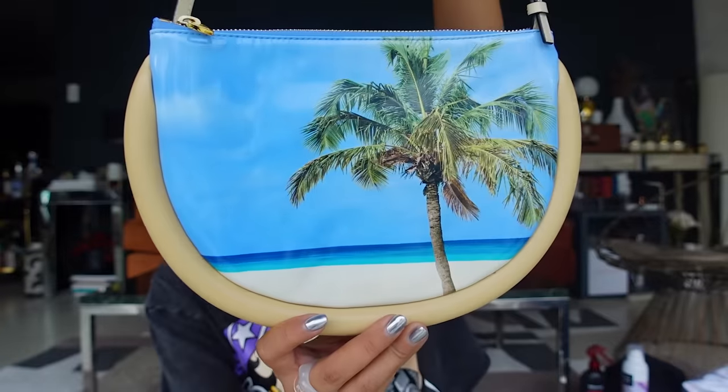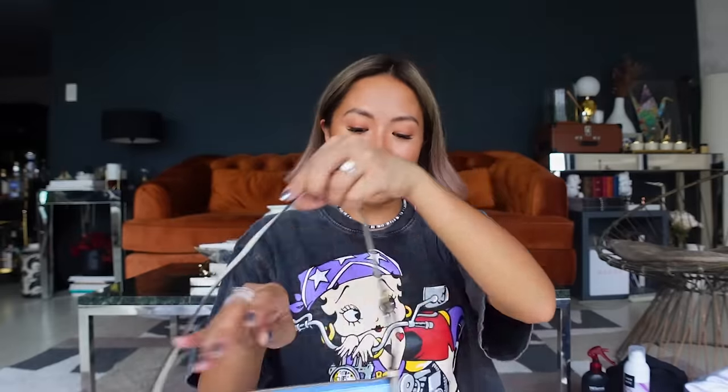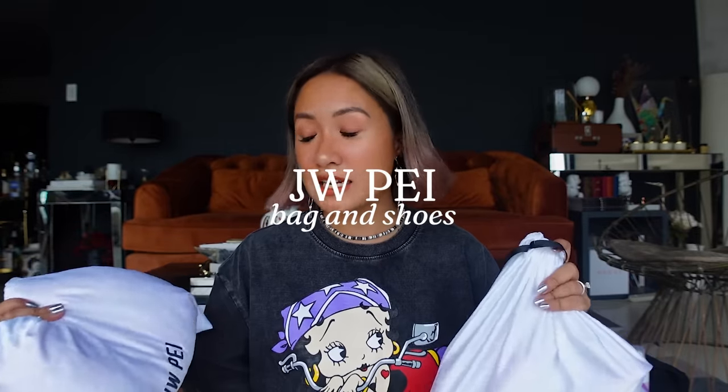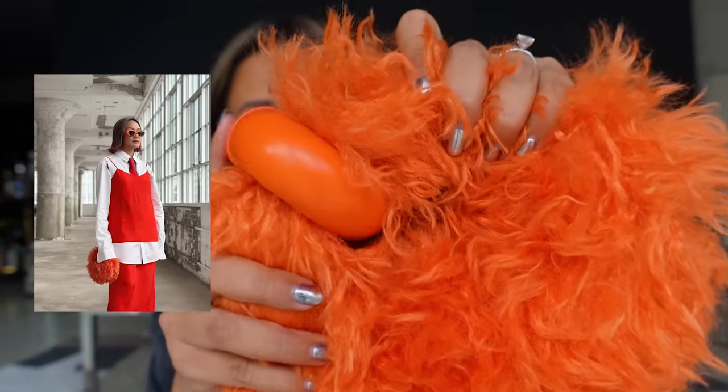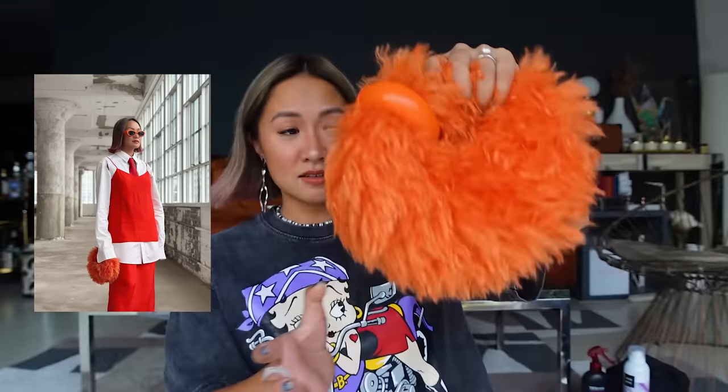Since I love the beach and we live in the Philippines, I got this mirror roll-up summer bag from JW Anderson. I love the print and it's big enough to fit most of the things I bring daily. I also want to share again this JW Pay furry bag — you may have seen it during fashion week. I super love the furry detail; it's so cute and unique.